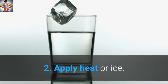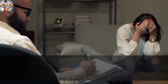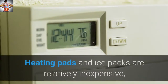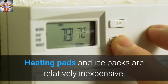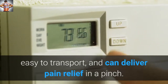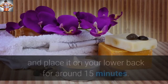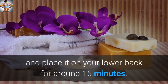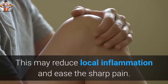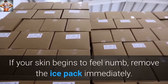Tip 2: Apply Heat or Ice. For many people with sciatica pain, having heat or cold therapy on hand is the first line of defense. Heating pads and ice packs are relatively inexpensive, easy to transport, and can deliver pain relief in a pinch. When your sciatica flare-up starts, wrap some ice in a cloth towel and place it on your lower back for around 15 minutes. This may reduce local inflammation and ease the sharp pain. If your skin begins to feel numb, remove the ice pack immediately.